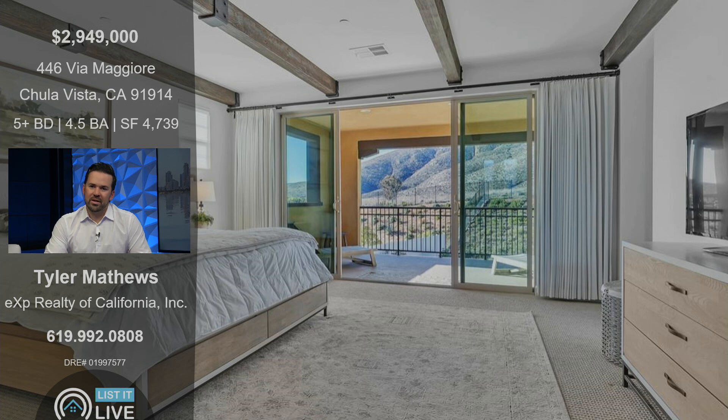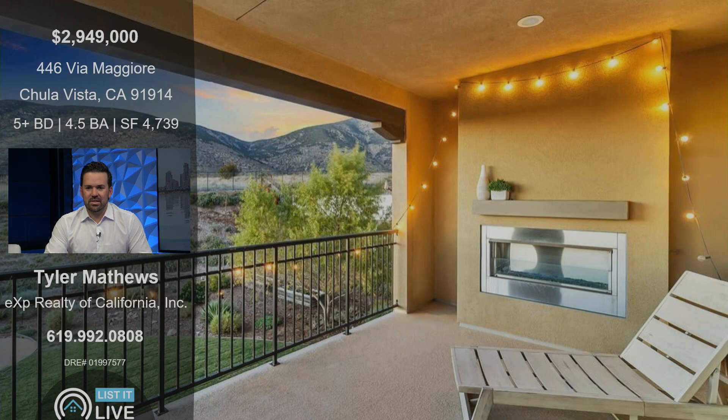Upstairs there are four bedrooms. The primary suite again has stunning views — a complete wall of glass that opens up to a private outdoor deck with a fireplace. The architecture carries the exposed beams through the home so upstairs we still have those beams in the ceiling in this really big master retreat. The deck outside the master bedroom also has a gas fireplace, and there are four different fireplaces throughout the exterior spaces of the home, which makes it really fun at night.